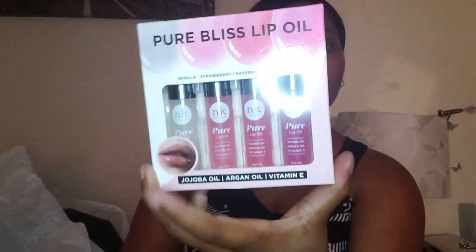I also picked up this huge jar of aloe vera moisture real soothing gel — all in one for face, body, hand, and hair. It was $4.99 and it's pretty big. I also picked up these Pure Bliss lip oils — jojoba oil, argan oil, and vitamin E in vanilla, strawberry, raspberry, and grape. You apply it across the lips before bed for optimal results, and this was $3.99 for all of them.